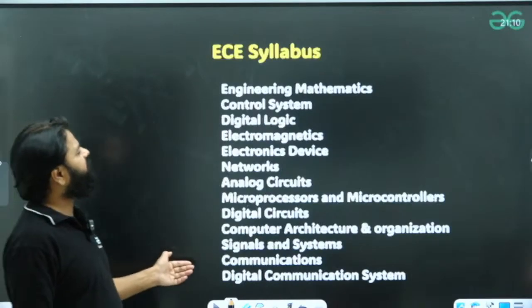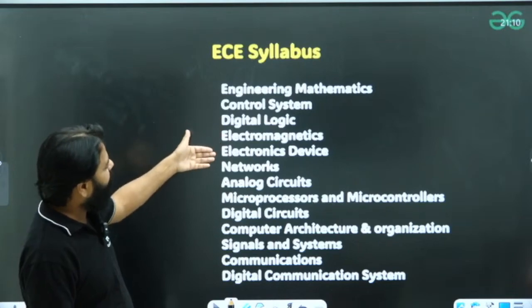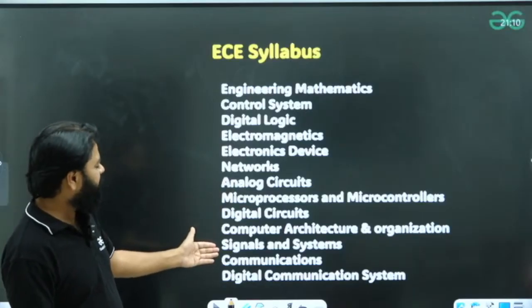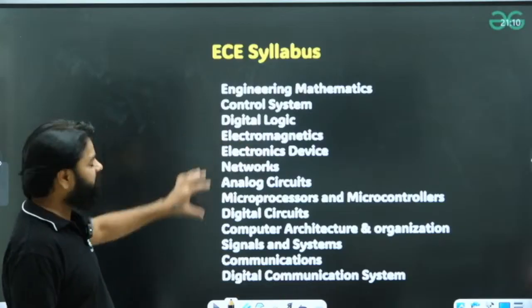For electronics, you will have engineering mathematics, control systems, digital logic, electromagnetics (EMF), electronic devices and circuits (EDC), networks, analog circuits, microprocessor and microcontroller, digital circuits, computer organization and architecture, signals and systems, communications, and digital communication systems. These are the subjects you need to cover for the EC branch.